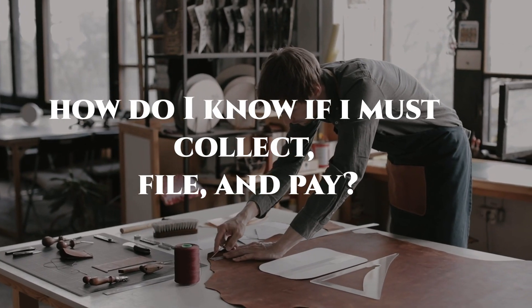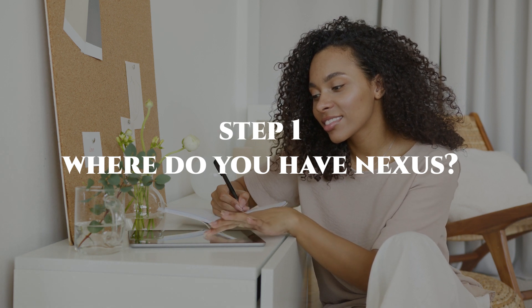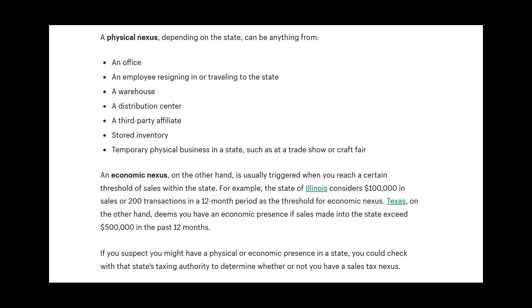Next, you're going to be required to obtain whatever seller's permits you are required to hold. To determine which states you must collect and pay sales tax to, you first need to determine in which states you hold nexus. Nexus is established when you meet the requirements for a business presence in a state. There are two ways to establish nexus. The first is physical nexus: if your business has an office, an employee residing in or traveling to the state regularly, a warehouse, a distribution center, a third-party affiliate, stored inventory, or a temporary physical business in the state such as a trade show or craft fair, then you hold physical nexus in that state.